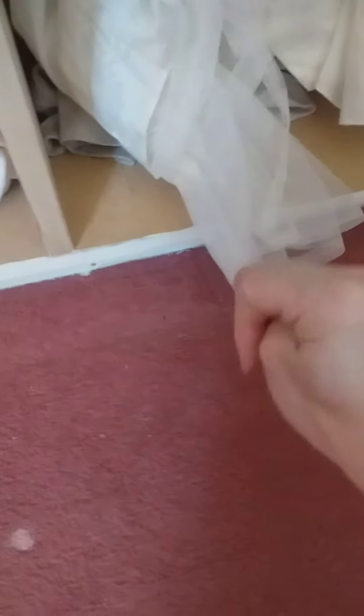Then here on this shelf we just have my bridesmaid dress — yes, I was a bridesmaid at my cousin's wedding! If you want a whole thing on that let me know. And just got some of my dad's work clothes down here as well. That's that, and then we've got the wardrobe clothes section.